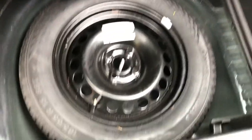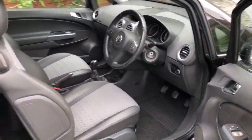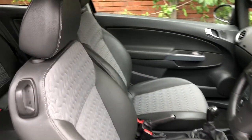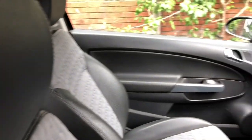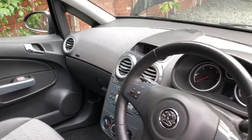Parcel shelf present, lovely clean and tidy boot area, spare wheel underneath with tools in there. Lovely and clean interior — high spec model, part leather. Please assume it's leather, air con, heated front seats, heated steering wheel, and cruise control.